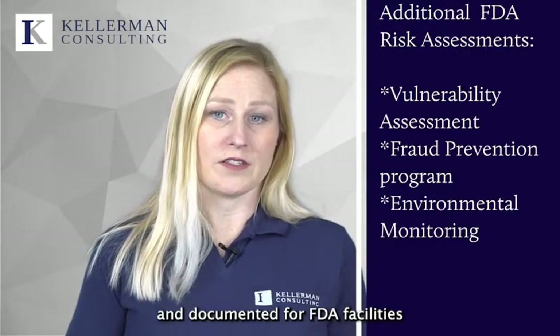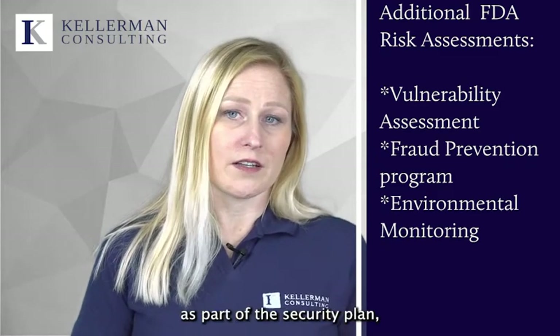Other areas where risk assessments should be performed and documented for FDA facilities are the vulnerability assessment as part of the security plan, fraud prevention program, and environmental monitoring.